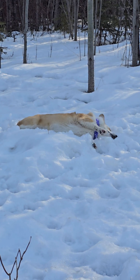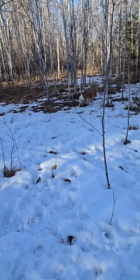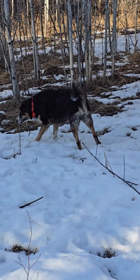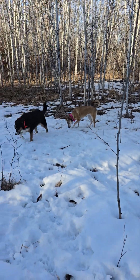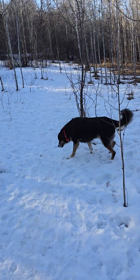Hey Lucy! Good girl. She is so funny. I love it when they run when they're out here — it just makes it seem like they are making the best of the free space and the off-leash.